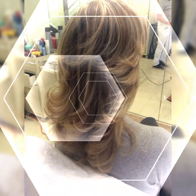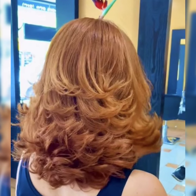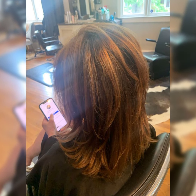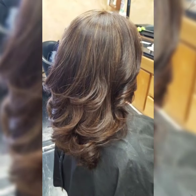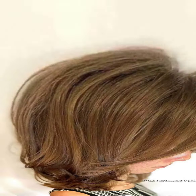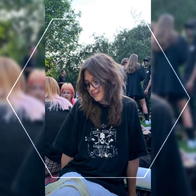Hi guys, welcome back to my YouTube channel Bob Haircut. Today I show you the most beautiful and stylish haircut for ladies and girls. This hairstyle looks so awesome for you. Long bob haircuts are trending every season.